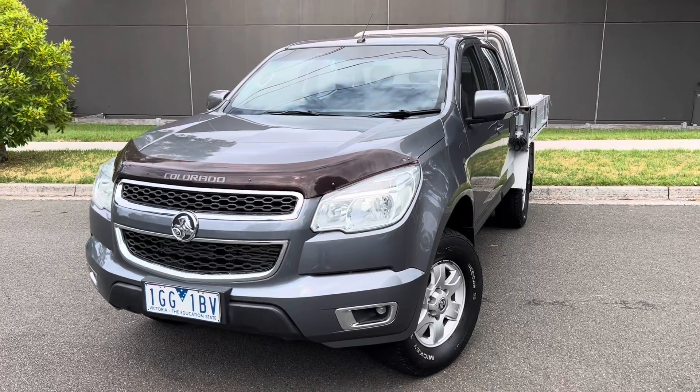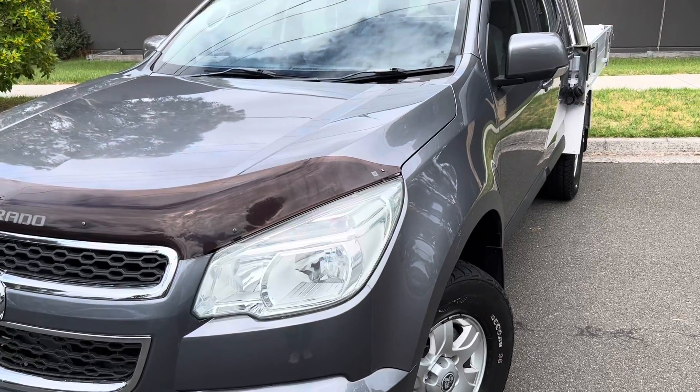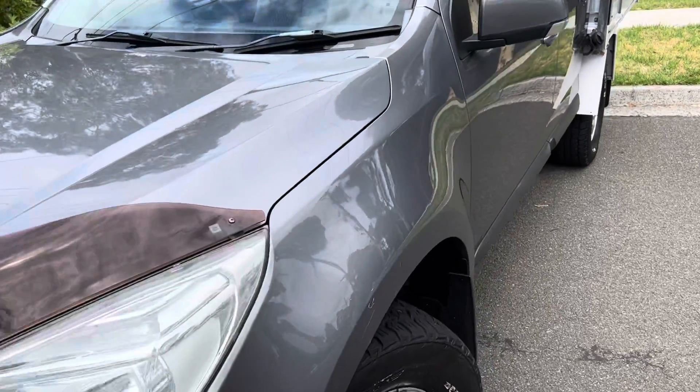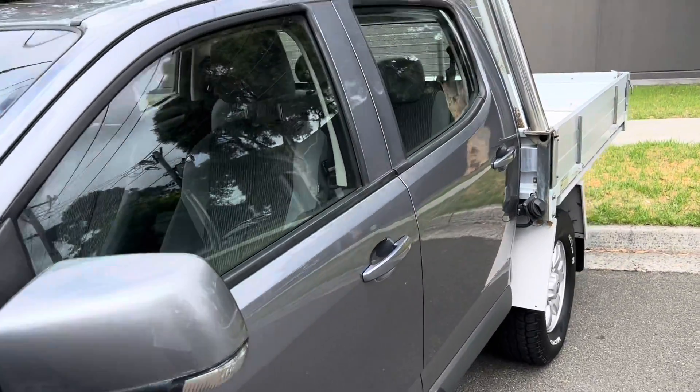G'day guys, Elliot here from Dealership Direct and welcome back to another one of our video presentations. This time we've got a 2016 Holden Colorado RG-LS in the automatic for you.